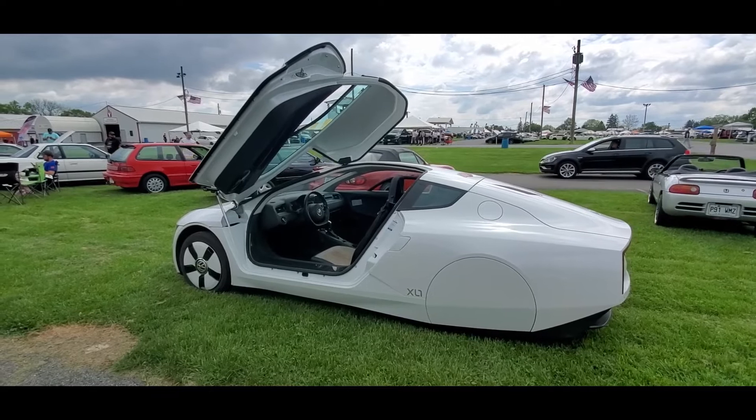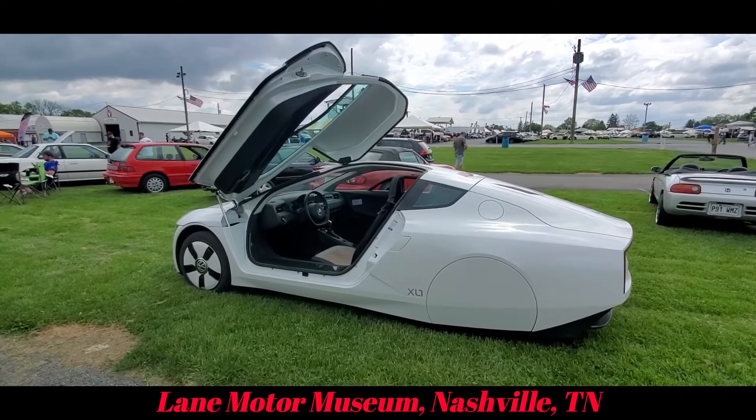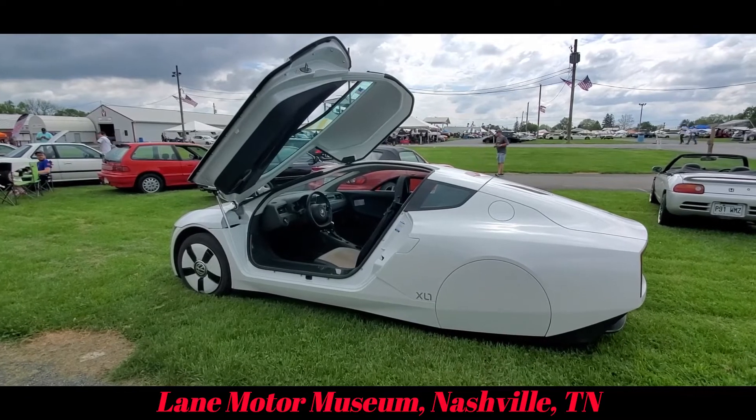This vehicle actually belongs to the Lane Motor Museum in Nashville, Tennessee. They imported it on show and display about three or four years ago.